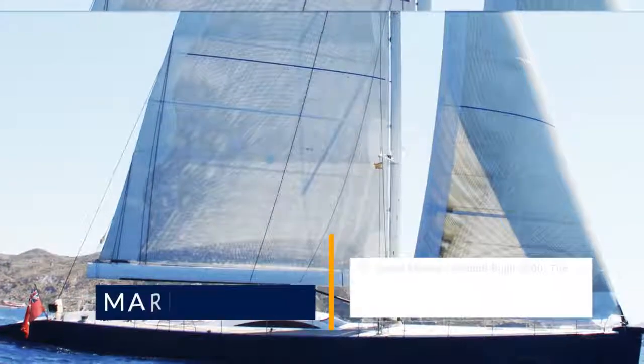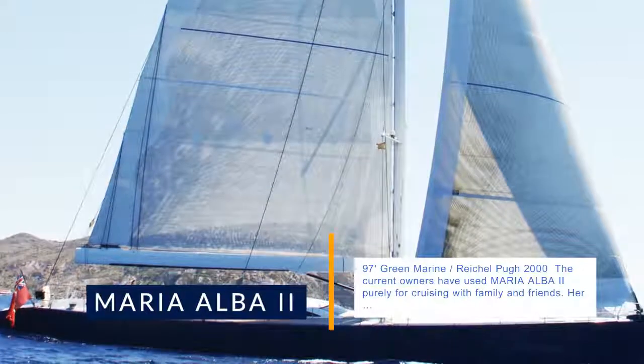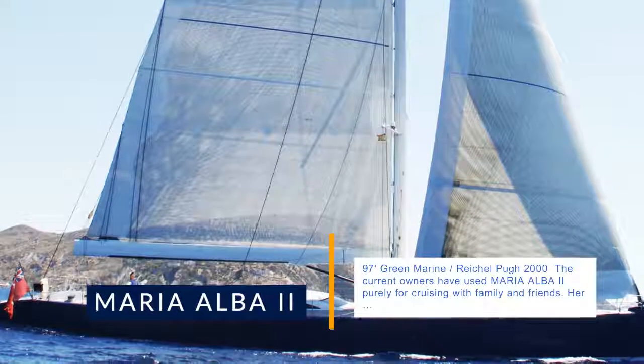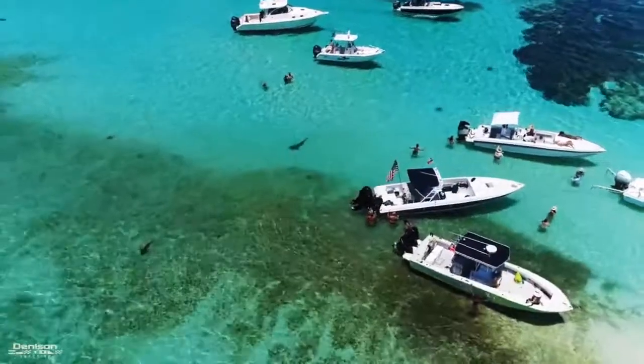97' Green Marine, Reichel Pugh 2000. The current owners have used Maria Alba 2 purely for cruising with family and friends. Her home port is on the mainland of Spain. Originally built as Leopard of London, she was launched in June 2000.